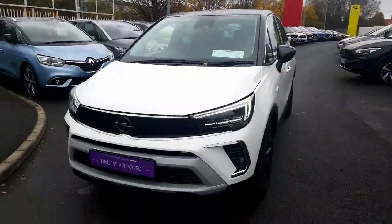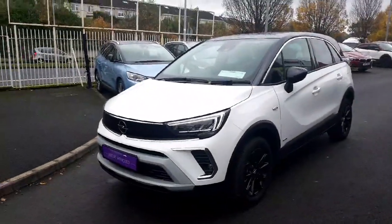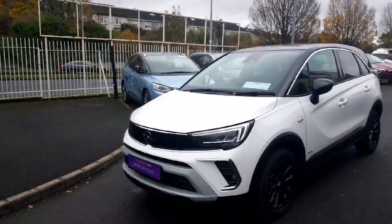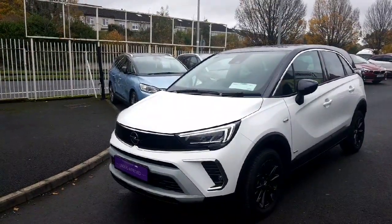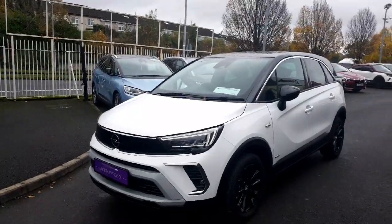Folks, that's just a quick little walk-around video of our Opel Crossland. This car will come fully valeted, fully serviced, and it still has remaining Opel warranty. For any other questions or queries you may have, contact our sales team on 01864 8012. Thank you.